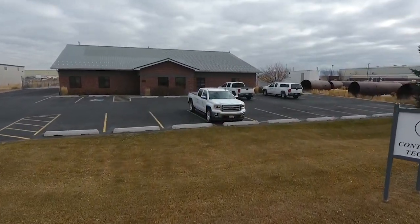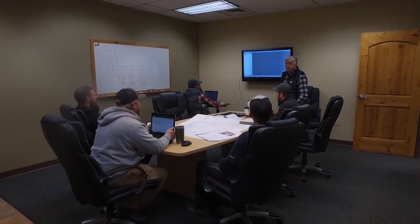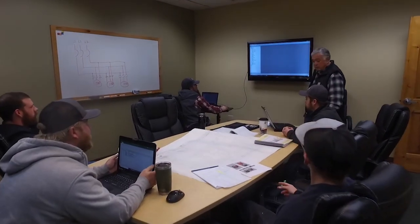At Control System Technology, we offer robotic solutions to manufacturing challenges. Our robotic systems have applications in a variety of settings.